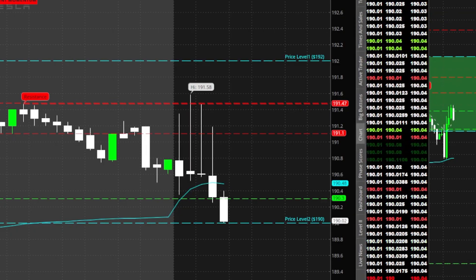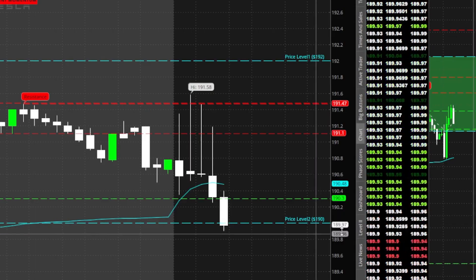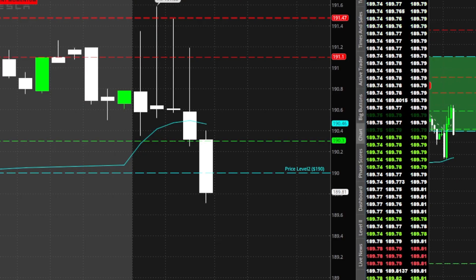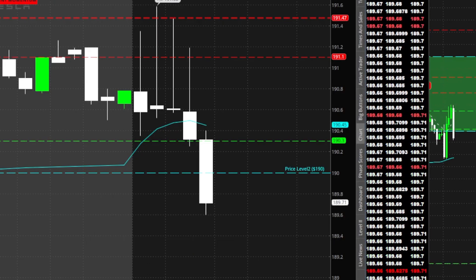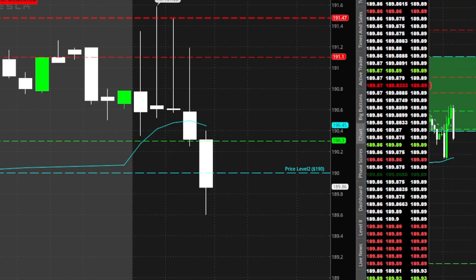There's about a break — I'm in these puts. Stop loss can be 190.3. Nice, contracts are at one percent. Oh, three, five — nice. There she goes, about four percent. Take most off there, stop loss going to be right above 190.